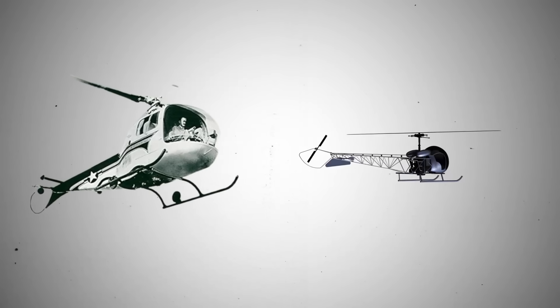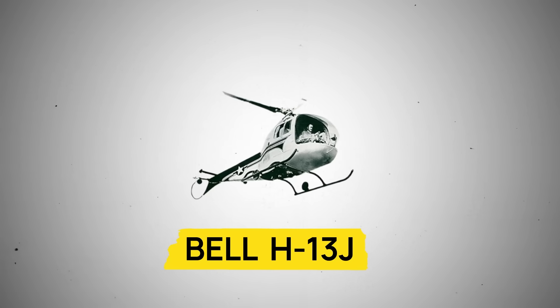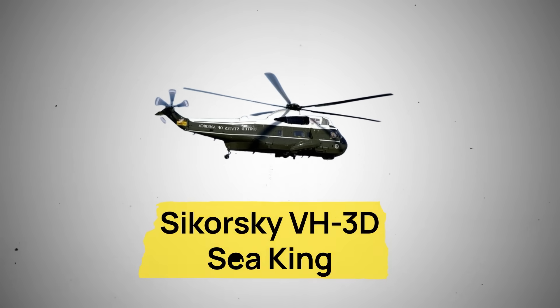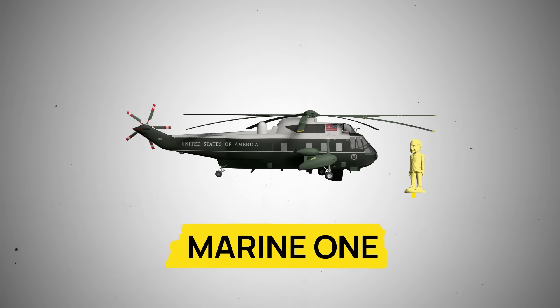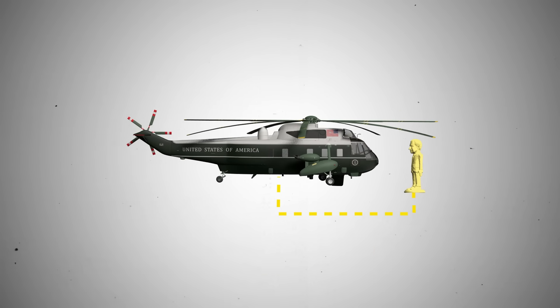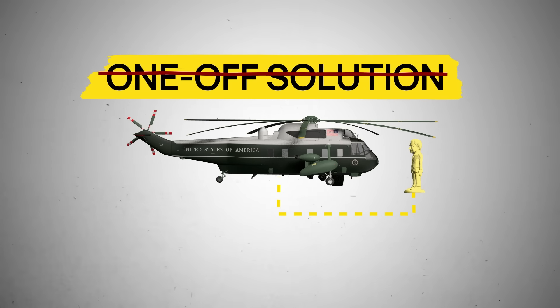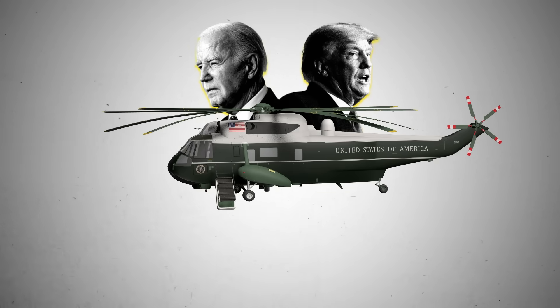The first helicopter to touch down on the White House grounds was a Bell H-13J, a tiny, lightweight craft — nothing like the current presidential helicopter, the Sikorsky VH-3D Sea King, also known as Marine One as soon as the president is on board. But it wasn't just a one-off solution. Little did they know, that decision would set a precedent that would change presidential travel for good, and thus a tradition was born.